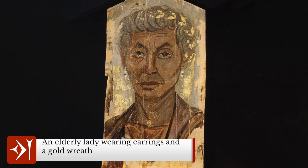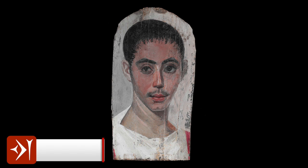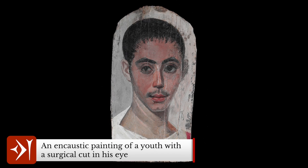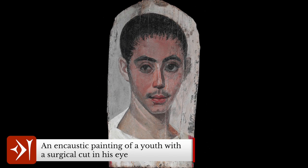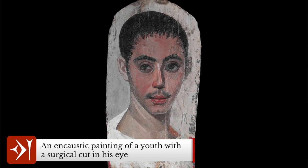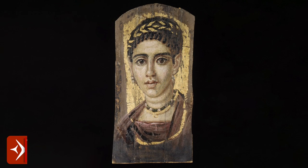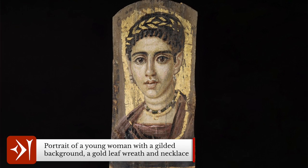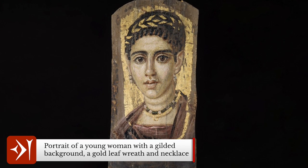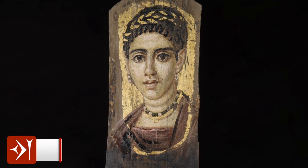Numerous techniques were used in creating these pieces. One is called encaustic — a Greek word meaning 'burnt in' — though heat isn't actually necessary; it now refers to a method of painting with beeswax mixed with pigment. Gold leaf was sometimes used in encaustic paintings to highlight jewellery or even the entire background. The other technique is tempera, where animal glue or a water-soluble binding agent is mixed with pigments, resulting in a matte finish in contrast to the glossy finish of encaustic portraits.